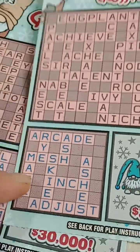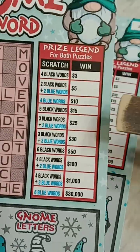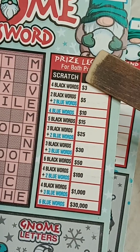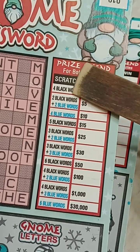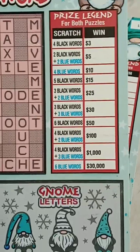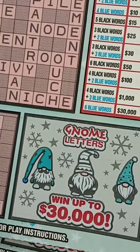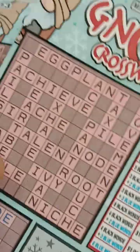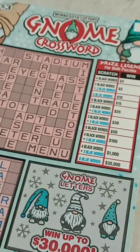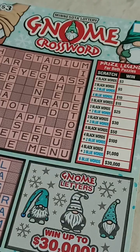You've got two puzzles. You've got black words and you've got blue words. Over here it says how you win: four black words is $3, two black words and two blue words is $5, and so forth. The letters are way down here, but you can win up to 30 grand. Overall winning odds: one in 3.59.